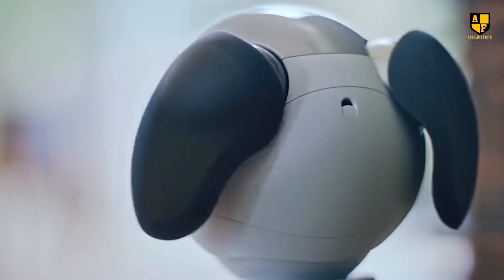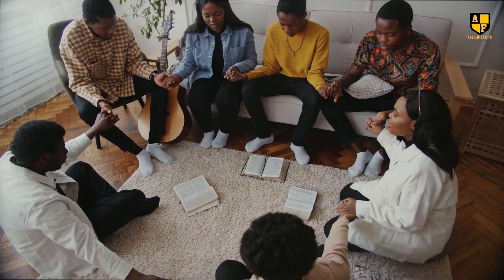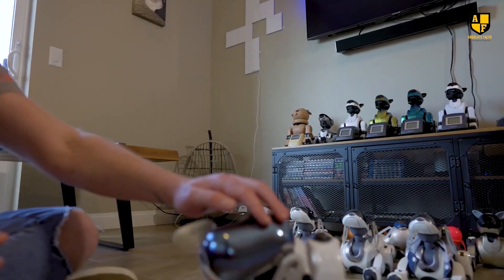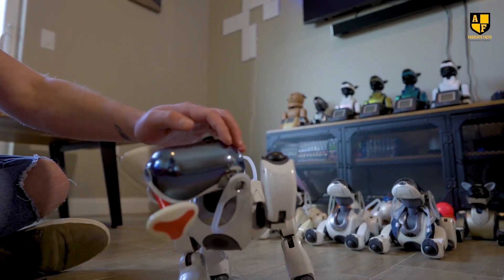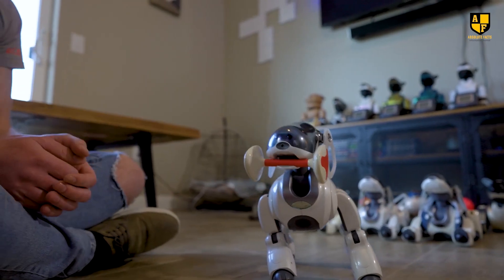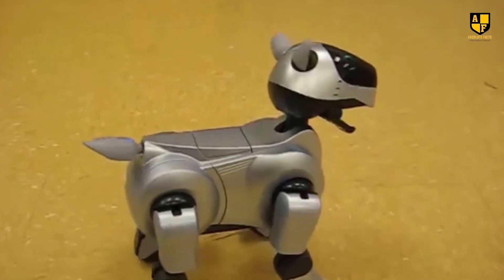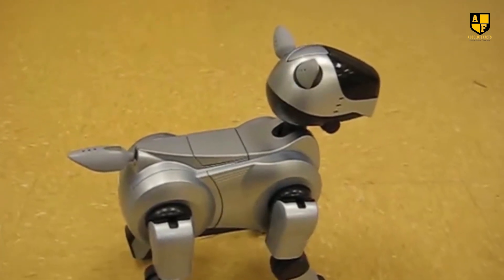This personalized touch creates a sense of companionship that goes beyond traditional human-robot interactions. The emotional connection forged between humans and Aibo is further enhanced by the robot's expressive features. Aibo boasts a range of movements, sounds, and LED lights that convey a spectrum of emotions.